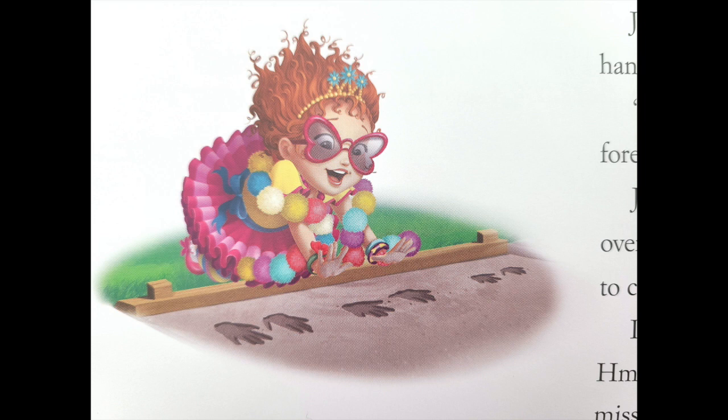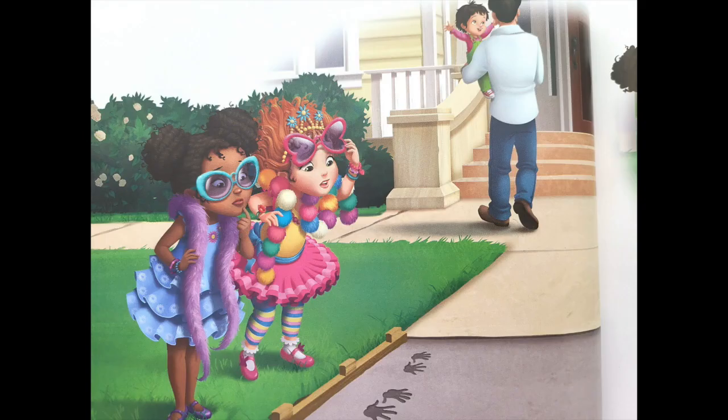Then it's my turn. Now we'll be famous forever, I say. JoJo gets cement on her overalls, so Dad takes her inside to clean up. I look down at my work. Hmm, something is missing. I know what's missing. The movie stars didn't just leave handprints. They left footprints too. I'm almost 100% positive that leaving footprints will make me even more memorable, I say. I think I'm going to need your help, Bree.